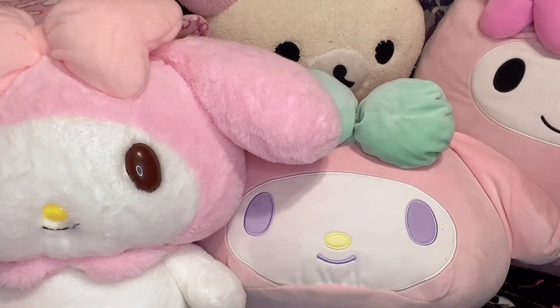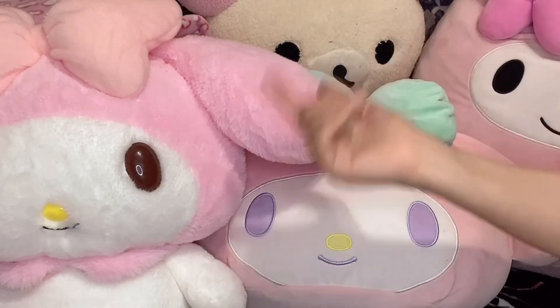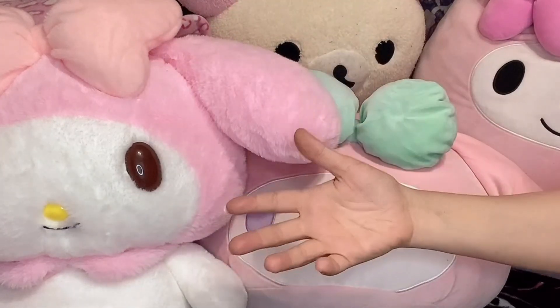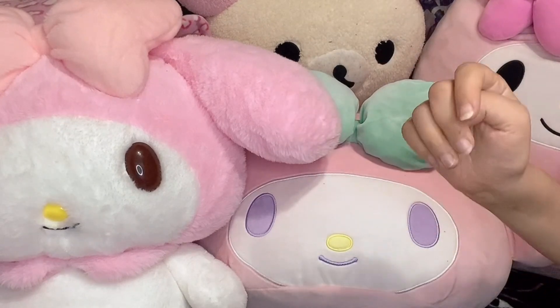Let me show you some of my favorite places to buy Sanrio items. One of the top places is actually just the Sanrio website. They come out with new things every Friday, I think. You can get it authentic, you can get them for the price that they go for, even though they're still kind of expensive.